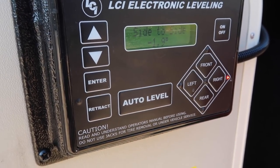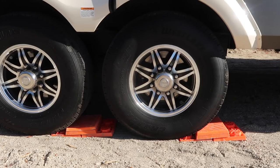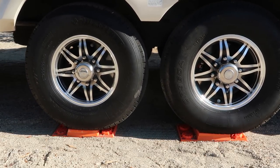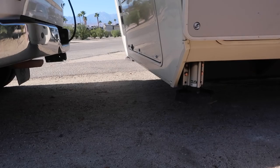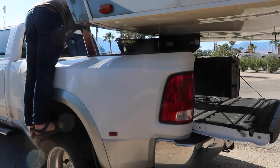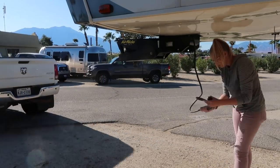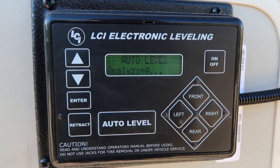Once our rig is in the site, we ensure we can open the slides using our handy orange ruler that we've marked the length of our slides on. We check how unlevel the rig is to determine if we need blocks anywhere. If we're off by more than a degree and a half we use levelers under our tires. Once we have the levelers sorted and tires chalked, we bring down the front jacks, remove the electrical cord and breakaway cable from the truck, open the jaws of the hitch, and Jason moves the truck forward while I fold up the cables.